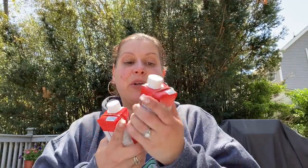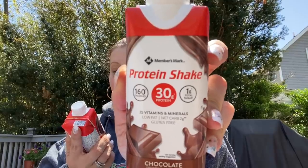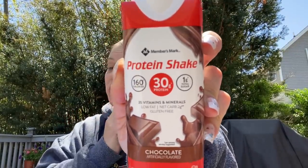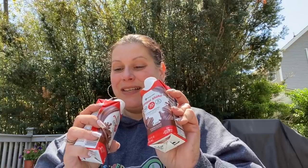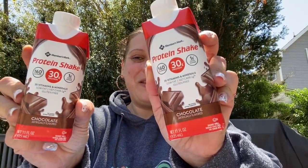Then they have these new protein shakes — Members Mark, 11 fluid ounces, 160 calories, 30 grams of protein, and one gram of total sugar. These are good until October 2021. I picked up a couple of those.